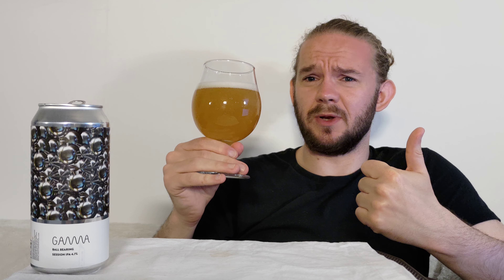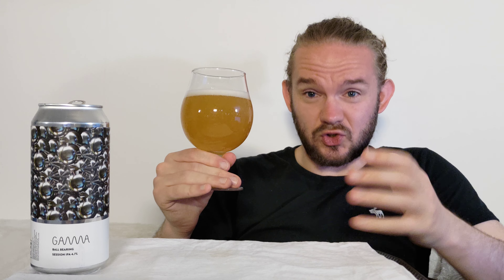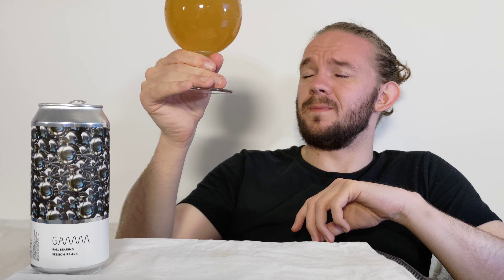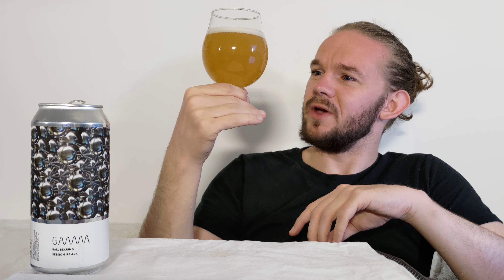I've had some really nice beers from these guys over the years, a good few different styles, but I think it is still fair to say that this brewery is best known for their different New England, hazy, whatever you want to call them IPAs. Now the beer that we're going to have a look at today is one of their latest releases through Systembolaget here in Sweden.